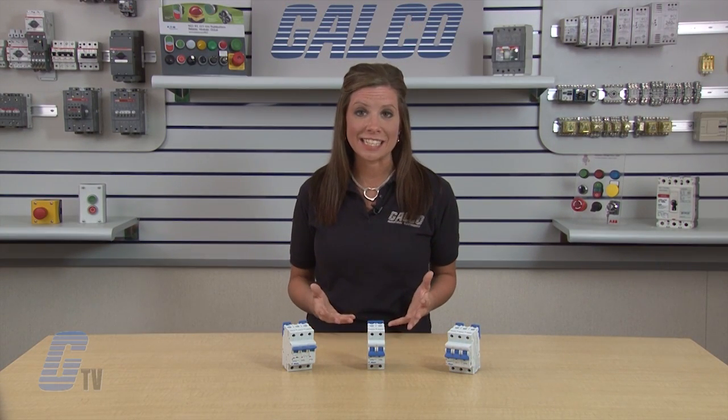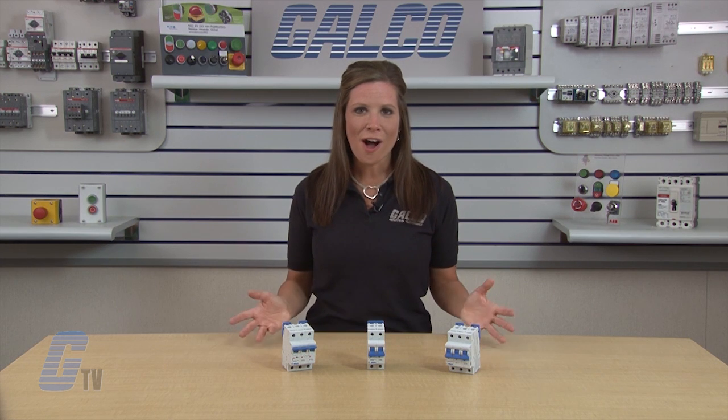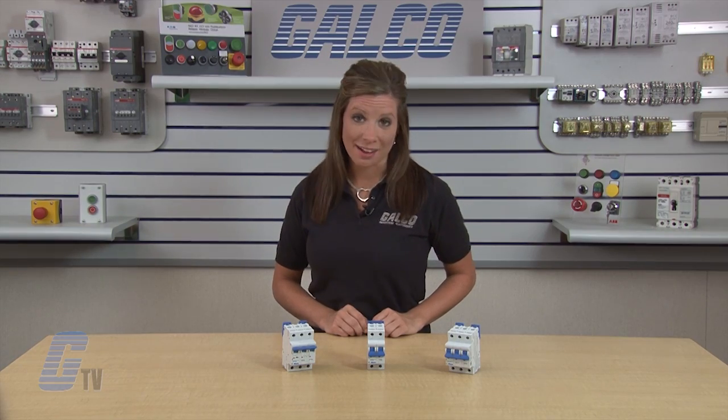A wide range of accessories are available to complete the installation, including shunt trips, auxiliary contacts, alarm contacts, under voltage release and bus bars. Alltech's R-Series Miniature Circuit Breakers, along with thousands of other products and services, are available at galco.com.